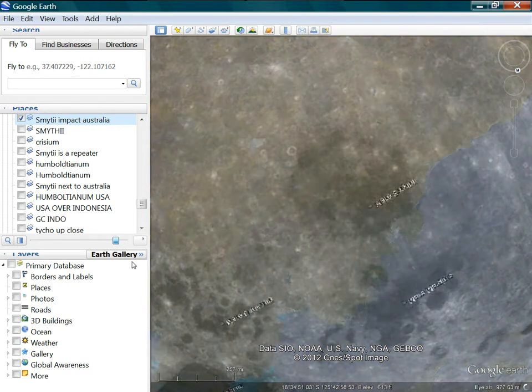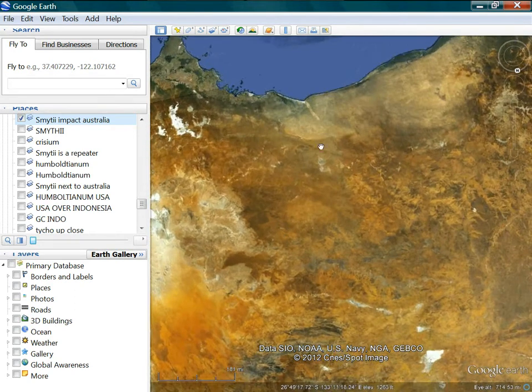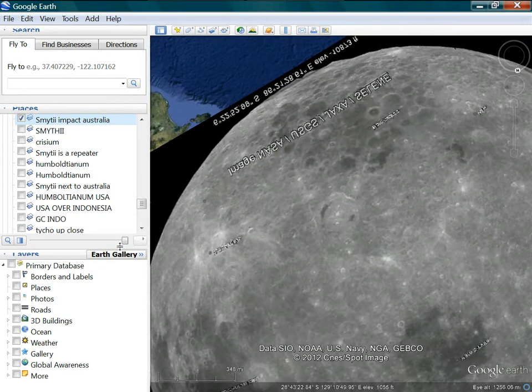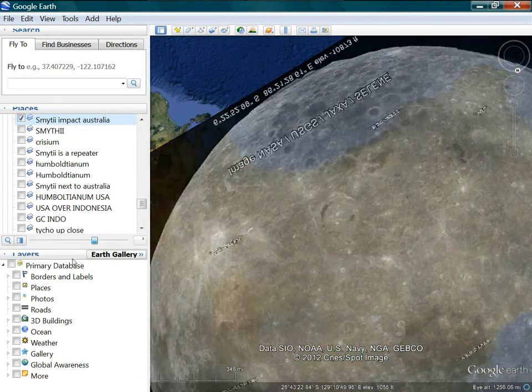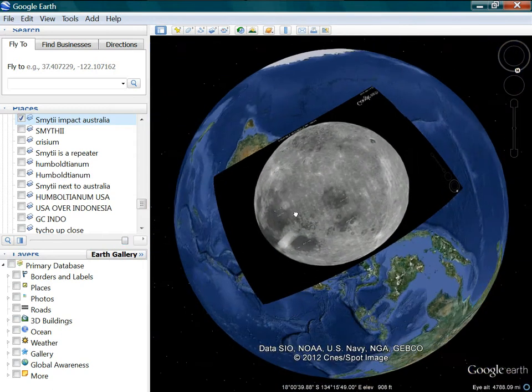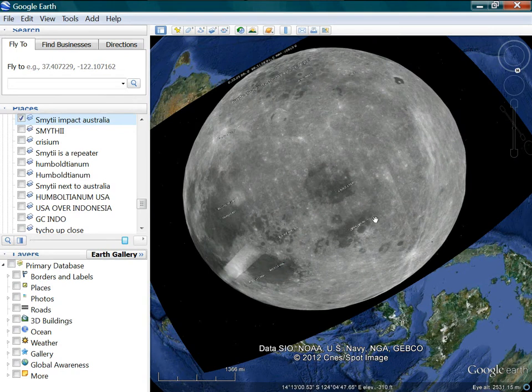I do believe that hits there - the Humboldt Crater would be right here in Australia. You can see it there, and you can see there's these lines that come down with it. There's got to be Humboldt Crater right there. You can see it's the same shape as Humboldt Crater. I see this line that comes down and this line that comes down - and that's there. I'm sure that it goes there.